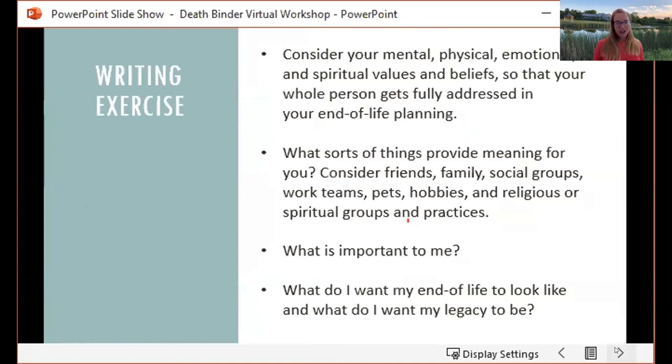Now we're going to change gears a little bit and do a little writing. This is just an exercise to help you instill some of the things you're thinking about and learning right now in the webinar. We'll take the next five minutes or so, about a minute per question, just to brainstorm on a piece of paper — or if you're with someone else, maybe you want to talk about it. This is just a time for you to process some of the things you're excited about, or maybe nervous about, with the project.